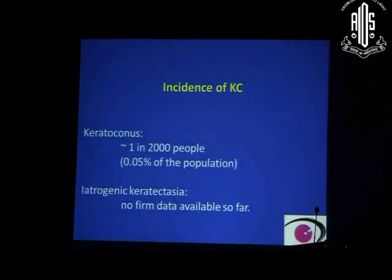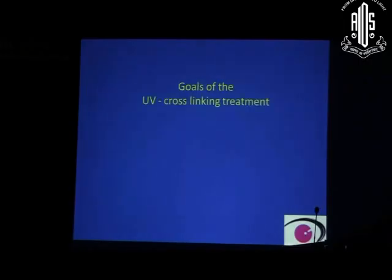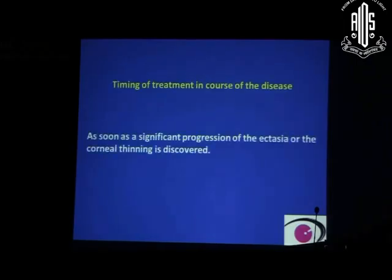Incidence of keratoconus is 0.05% of the population, which is pretty high. There are no firm data on iatrogenic keratectasia, but since the advent of machines like Pentacam, we encounter many more cases of iatrogenic keratectasia compared to 15 years ago. The goal of treatment is to stabilize the cornea and stop progression — as soon as significant progression of ectasia or corneal thinning is discovered, this is the time to treat.